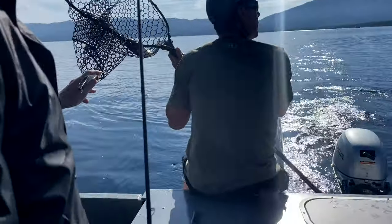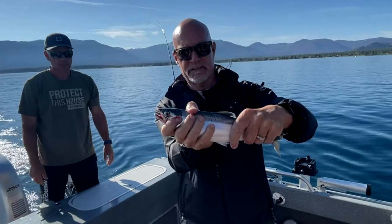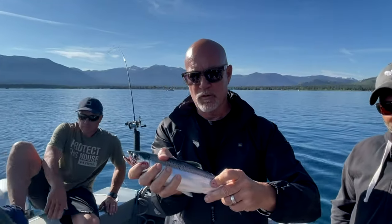We got one back in. This is called a Kokanee — it's kind of in the salmon family. Not real big, but it's going to be very tasty. Caught it on the troll. It's pretty yummy.